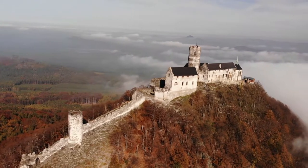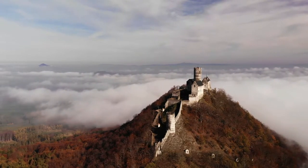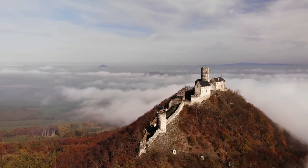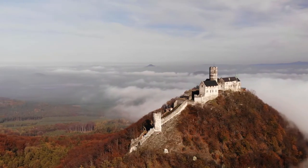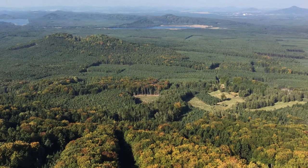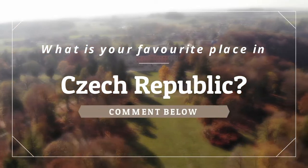Number ten: Bezděz. This castle was built in the 13th century as a royal castle and is an important part of Czech history. It is considered the most sophisticated type of castle ever built. Bezděz Castle is situated at the top of Bezděz hill, 604 meters above sea level. Its 35-meter tall tower offers superb panoramic views. In good weather you can see the tops of Jizerské hory and Krkonoše mountains. Please do not forget to comment below your favorite place in Czech Republic.